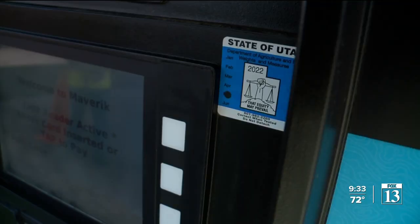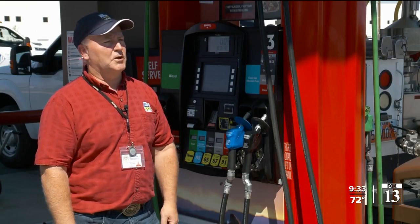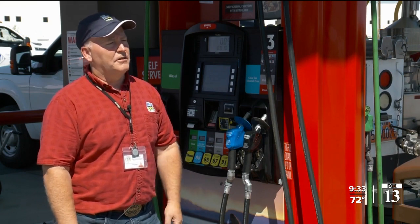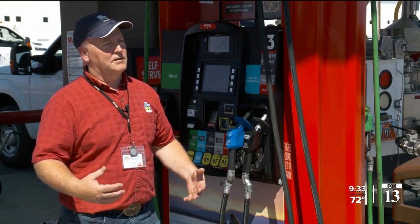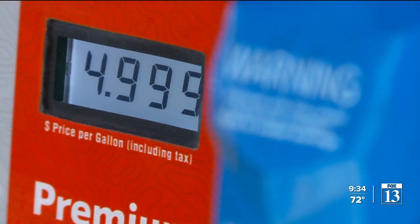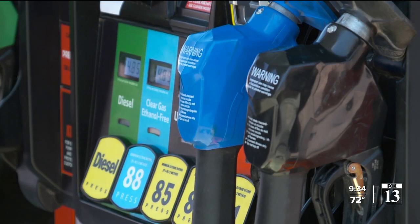But Cofford says Utah hasn't cited a service station in years. The fuel stations, since we've been going to them regularly for the last five, seven years, have wanted to be in compliance. It makes more sense from a financial perspective to wait and correct the issue if the state catches it than to correct it ahead of time. There's no reason, presumably, why they wouldn't just wait to get caught.